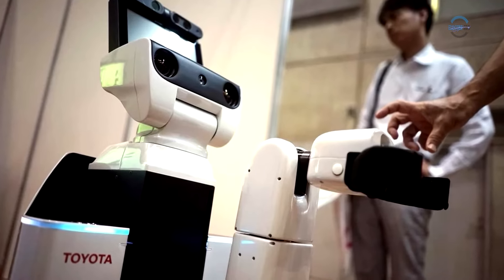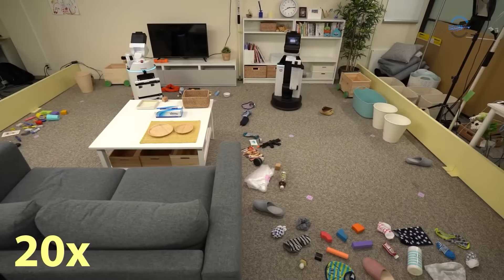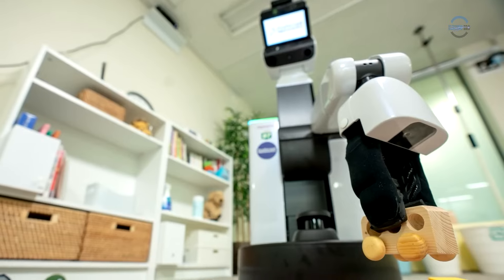In the future, this skill will be valuable for arranging items in warehouses, streets, homes of retirees, or for people with disabilities and limited mobility.